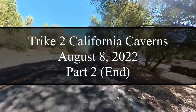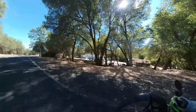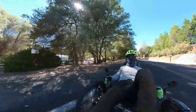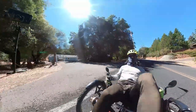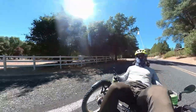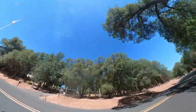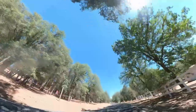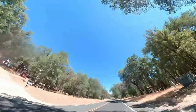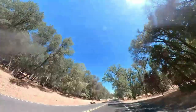This is part 2 of my video of a trike ride to California Caverns, also known as Cave City. I'm already well on the way, getting close to the super downhill part. There are a few houses, each with at least a couple acres each, along the way. But not much traffic on the road, so that's a good point.